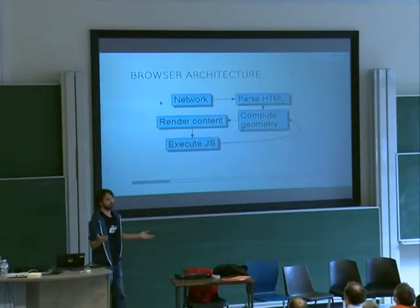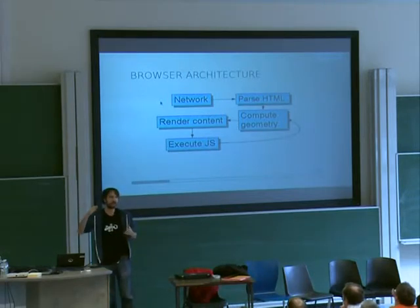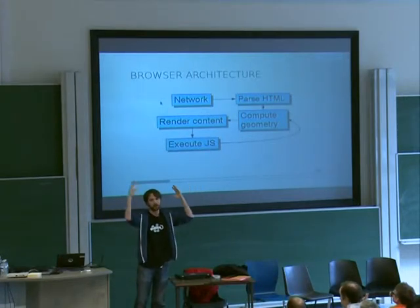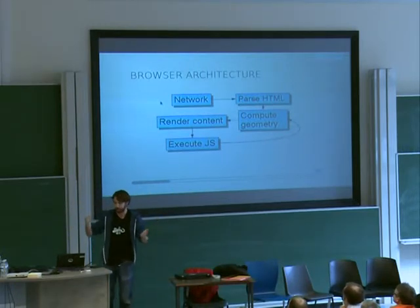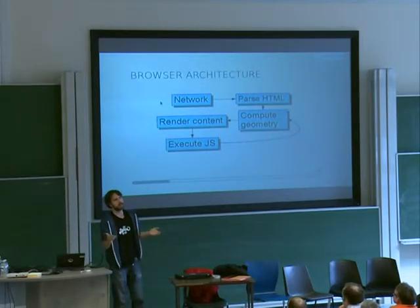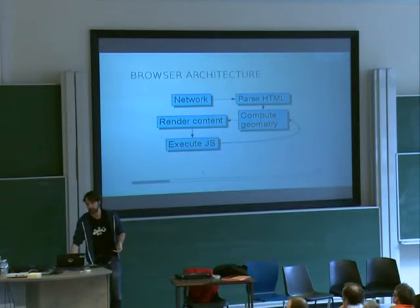Here's your basic modern browser architecture. If you go to fetch a page, you hit the network, and then that feeds into the HTML parser, which parses it into a DOM tree, which then gets computed into geometry. That means you take the elements of the page and lay them out according to where they should be. You feed that into a renderer so you can paint it on the screen. Once that happens, you start executing JavaScript. The JavaScript can modify the page content, append elements to the DOM tree, so then you need to recompute the geometry — there's a little loop here that just keeps going back and forth.